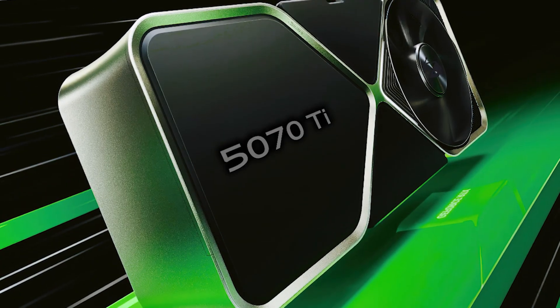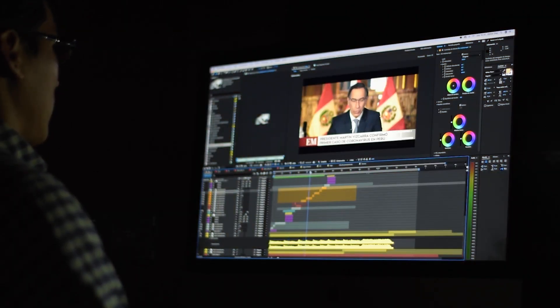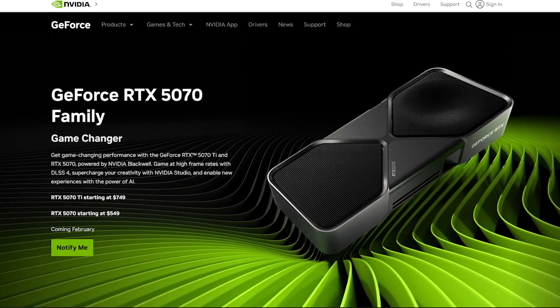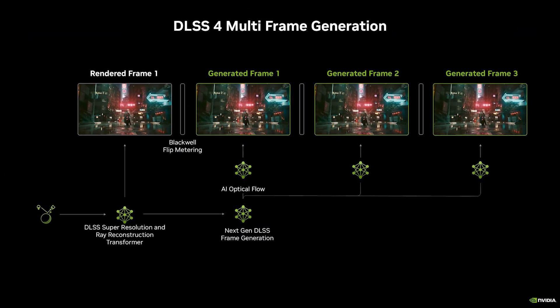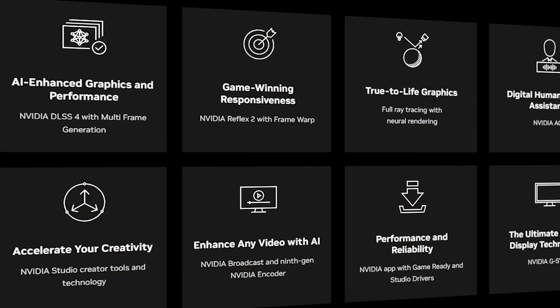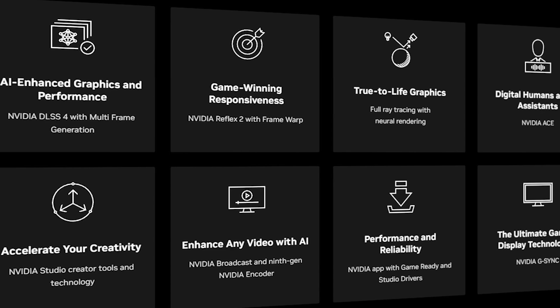The RTX 5070 Ti's 16 GB VRAM and bandwidth leap make it a compelling upgrade, while the RTX 5070's performance claims disrupt the mid-range market. That said, the smaller GB205 die on the 5070 and its reliance on DLSS 4 for flagship-tier performance leave room for skepticism. If NVIDIA delivers on these promises, Team Green might dominate the 2025 GPU wars.